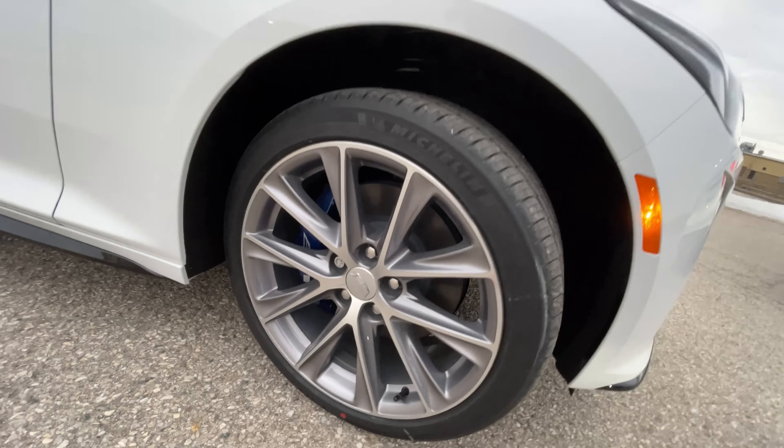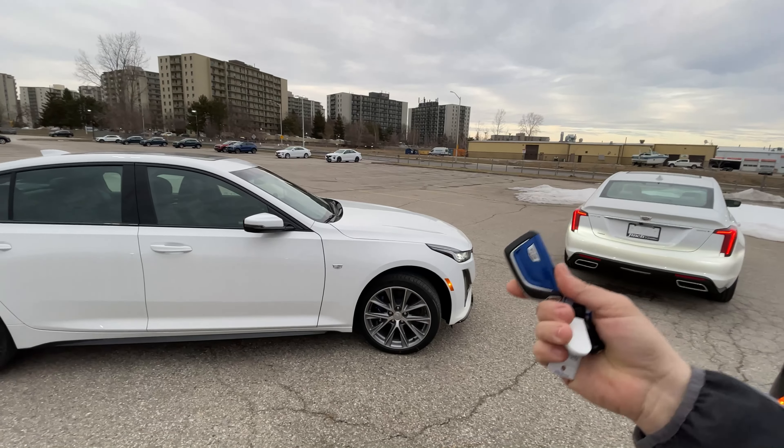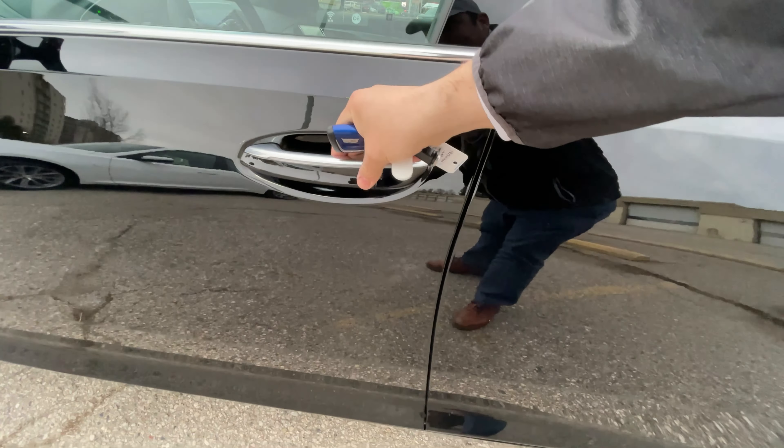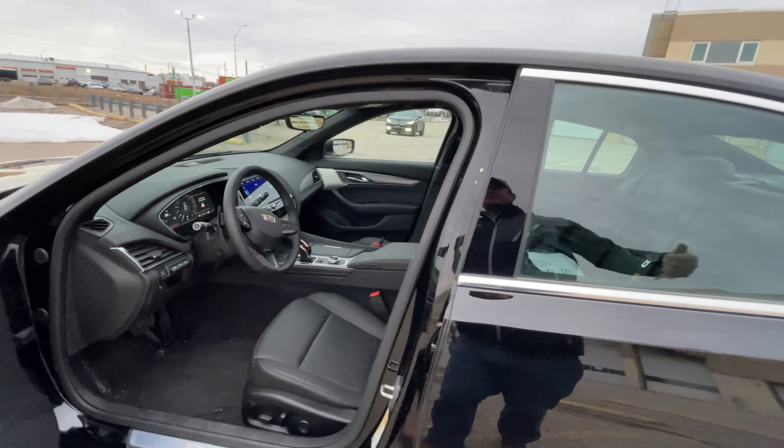On some models you can get an upgraded Brembo brake system — it's a four-piston system, and as you can see, the calipers are blue. One of the cool 2021 model year changes is that you can now get your key color-matched to your Cadillac's accents. On the door handles there's a Cadillac crest — all our vehicles have a passive entry and exit system as standard, so you don't need to have your keys out. You can also use the MyCadillac app to remote start and stop the vehicle.